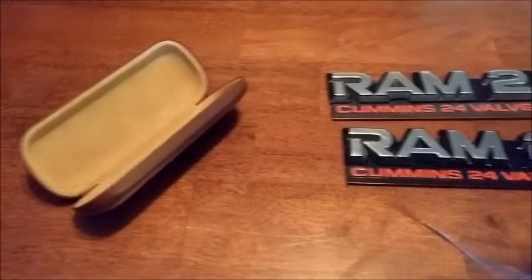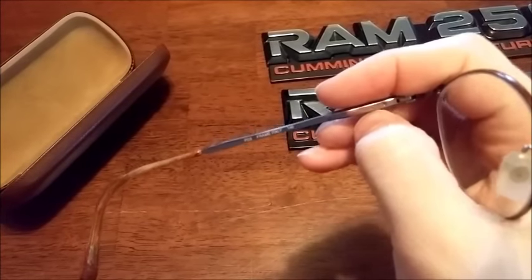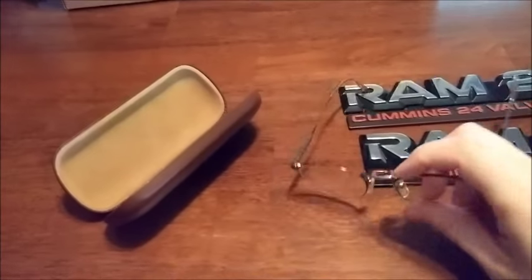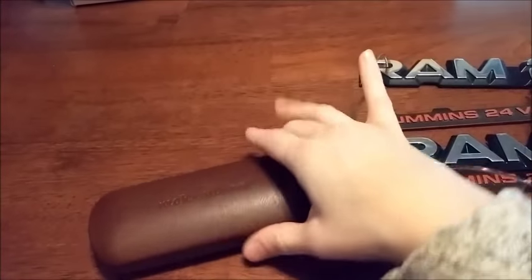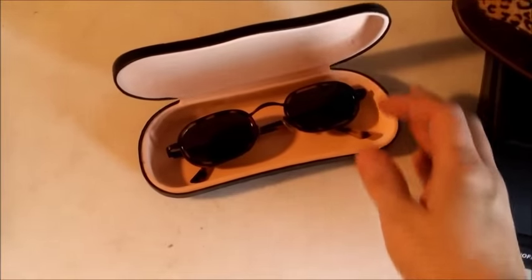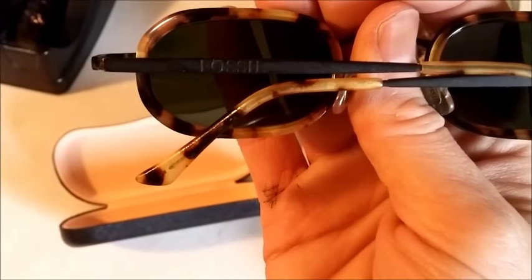It's going to be really hard to see the logo but it's right there — Polo. These I bought at a thrift store for $2, and I found this cool old vintage case to go with them, and they sold for $75.